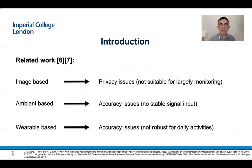Currently, there are three types of approaches: image-based, ambient-based, and wearable-based. Image-based systems have privacy issues, so they are not suitable for large-scale monitoring during COVID-19. Ambient-based signals are not stable because signals such as Wi-Fi and Bluetooth are easily affected by electronics. For wearable-based traditional methods, they use single-sensor systems, which are not suitable for daily activities because human activities are very complex. So we proposed to use multi-sensor systems to solve these problems.